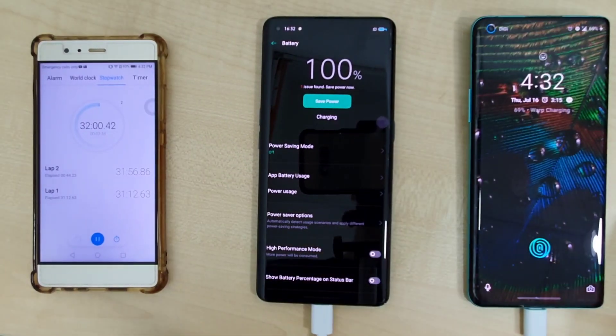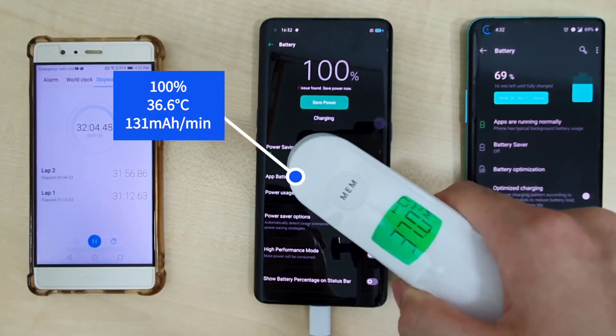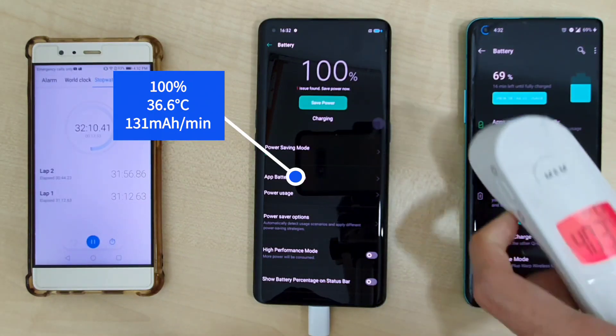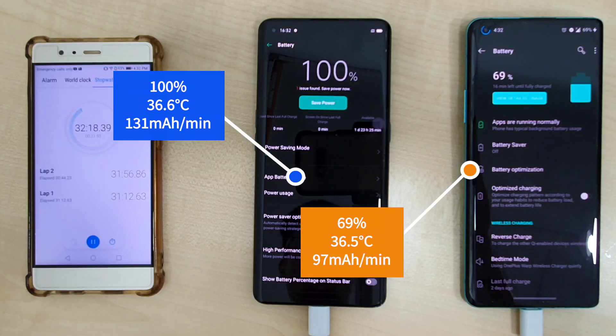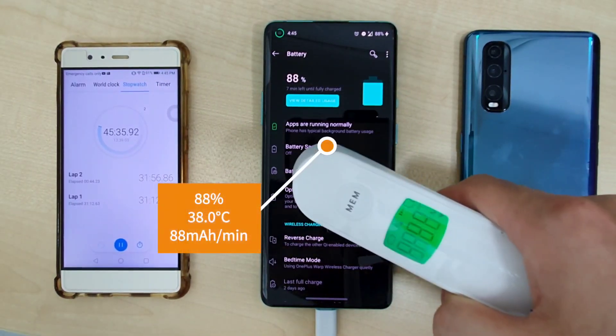Just slightly over half an hour at 32 minutes, the OPPO Find X2 Pro finishes charging at 100% with a temperature of 36.6 degrees and an overall charge rate of 131mA per minute. At the same time, the OnePlus 8 Pro is at 69% with a temperature of 36.5 degrees and a charge rate of 97mA per minute.